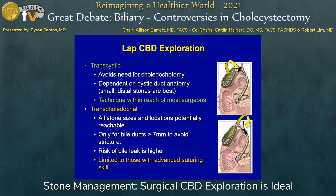Transcholedochal is a different animal, and certainly there's a very special skill set required for that. But some of the benefits of that approach, if you do have the skill set, is that it's much more versatile in terms of stone location — though it should really only be done for large bile ducts.